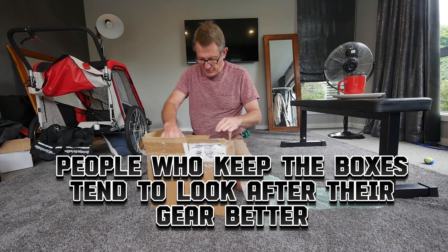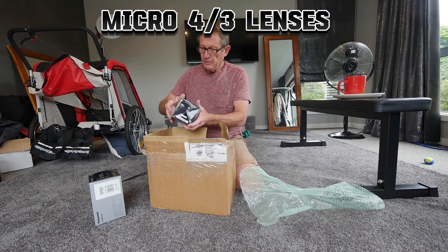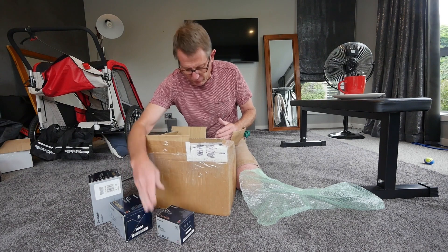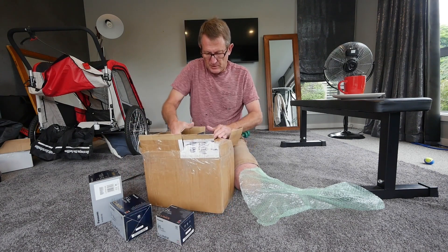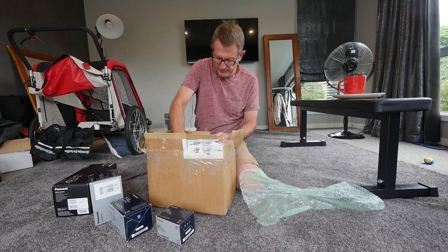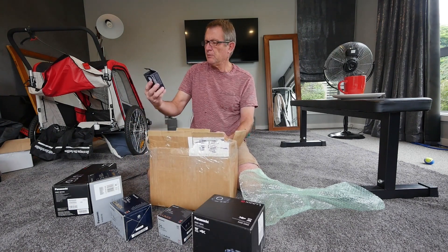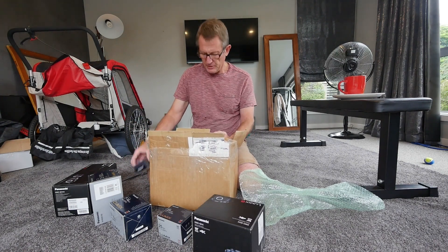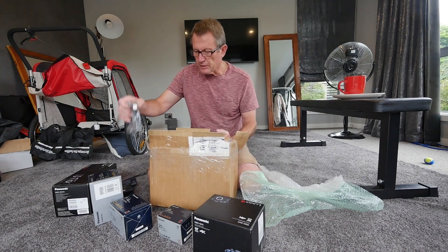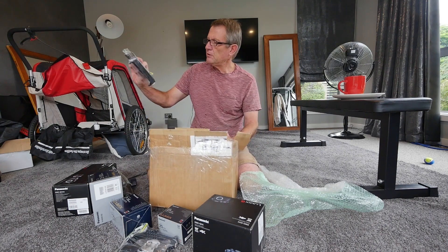Looking good so far. I like to see original boxes. We've got a 35-100, 7-14, 25mm f/1.7, GH4 body, LF19 battery pack, a cage, and a charger.